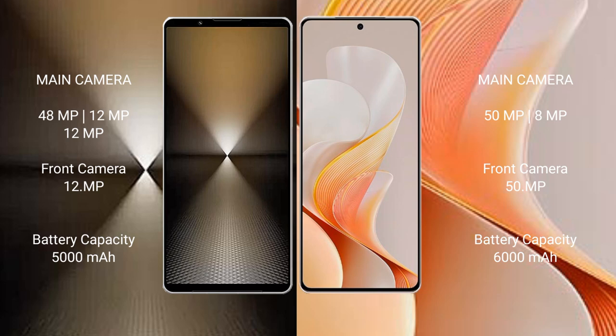The Sony Xperia 1 Mark 6 has a 5000mAh battery with 30W fast charging support, while the Vivo S19 has a larger 6000mAh battery with 80W fast charging support.